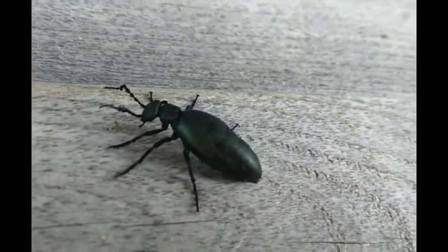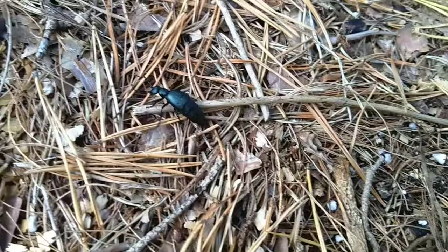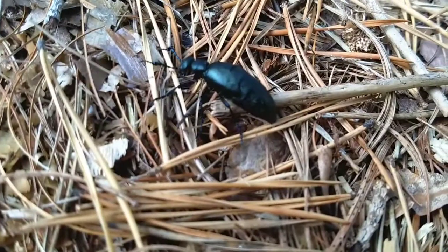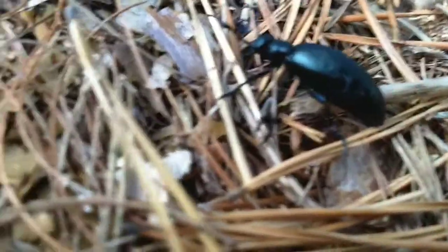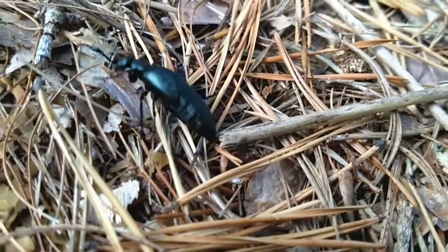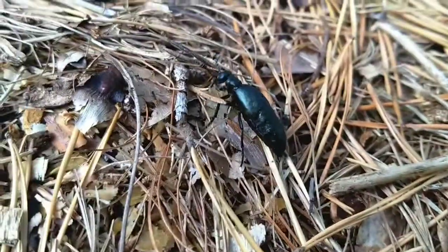The kingdom of the American oil beetle is Animalia, the phylum Arthropoda, class Insecta, order Coleoptera, family Meloidae, and the scientific name is Meloe americanus.